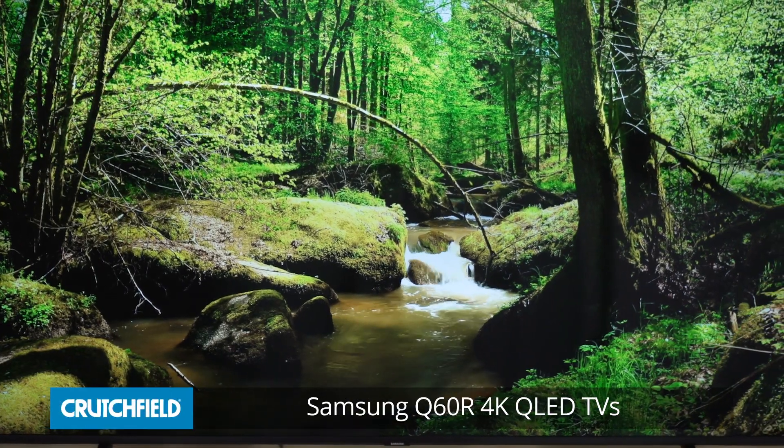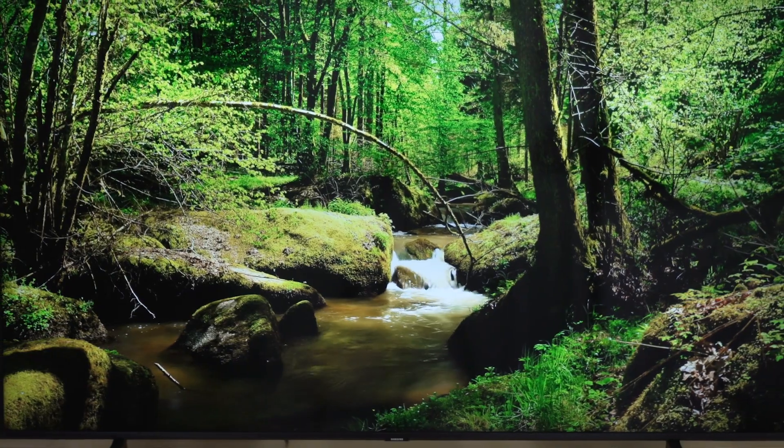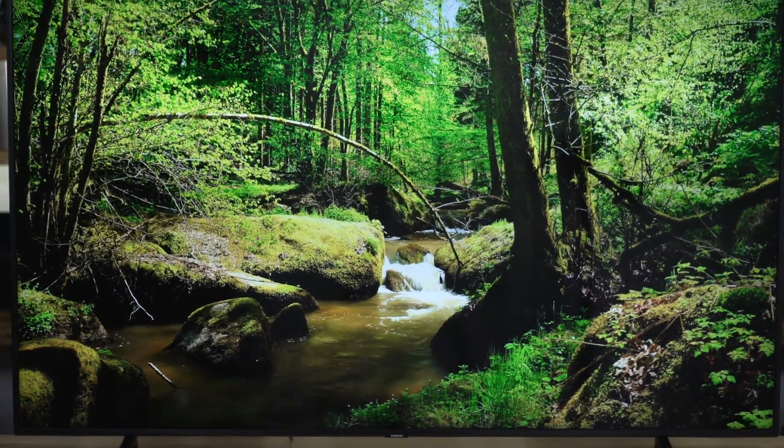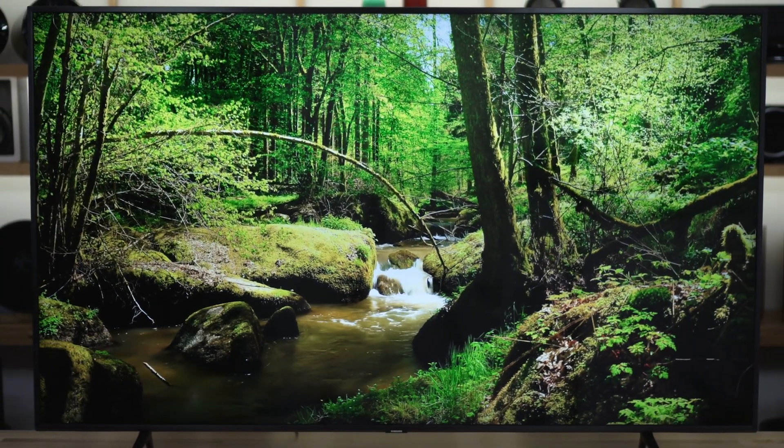Hey, I'm JR here in the video studio today with our resident TV guru, Steve Kindig, and behind us is the Samsung Q60R. This TV is available in a bunch of sizes from a 43 to a 49, a 55 — this is the 65 right behind us — as well as a 75 inch and an 82 inch. And the story here is all about quantum dots. It's a QLED TV from Samsung.